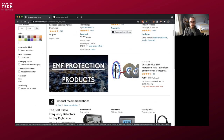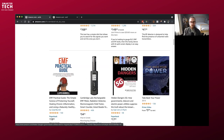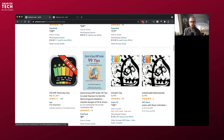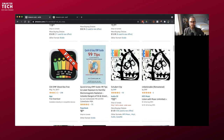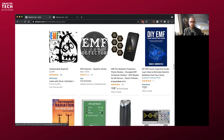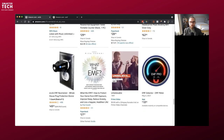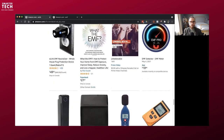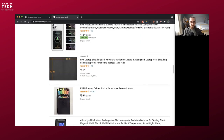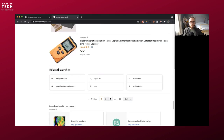And then you've got EMF protection products — stickers that you put on your phone that claim to protect you. You've got EMF meters, which is good. Lloyd Burrell's book, Take Back Your Power from Josh Del Sol. And then you have other gizmos: stickers, the e-link, different things you can plug in — even EMF harmonizers and smartwatch chips. There are a lot of them.